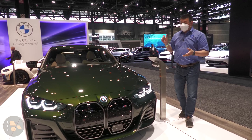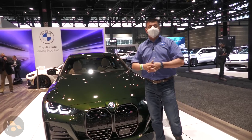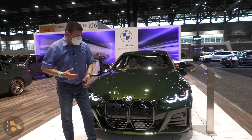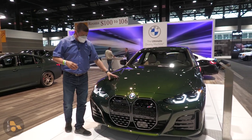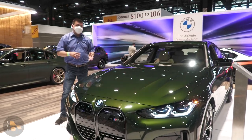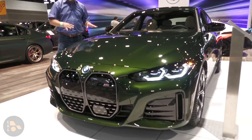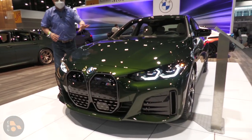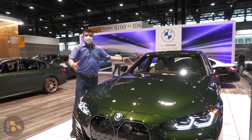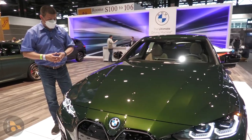The new BMW i4 is going to start just over $55,000 before destination, and will qualify for the full $7,500 tax credit. This is going to be notably less expensive than the new BMW iX, and it is certainly a little bit more traditional. It's obvious as you look around the i4 that this is based very heavily on the 3 Series and the 4 Series, so some of the ICE platform inefficiencies still exist in this vehicle. The lack of under-hood storage space is actually a little bit interesting, because this hood is very long, and theoretically there could be room under there for a storage area — BMW simply chose not to give us one.